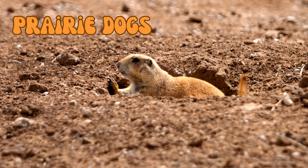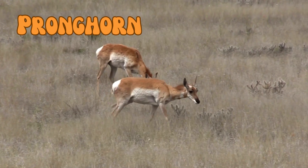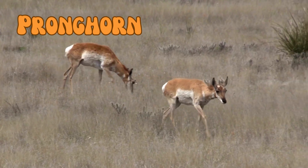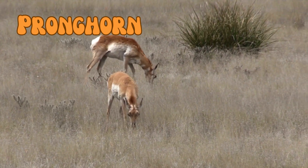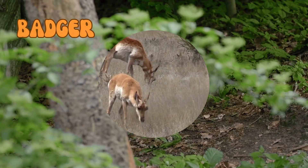Prairie dogs communicate with one another using a complex system of barks and even have specific calls for different predators. Pronghorns are the second fastest land animals in the world, capable of running 55 miles per hour, and can maintain a high speed for long distances.